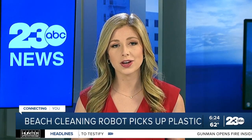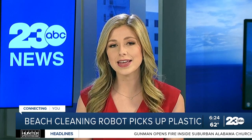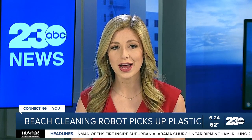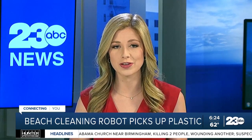Some California environmentalists are using Roomba-like technology to keep beaches clean. The League to Save Lake Tahoe is testing a solar-powered robotic beach sweeper. As Heather Waldman with our Sacramento affiliate reports, it can find the litter that beach cleanup crews leave behind.